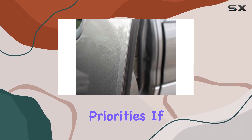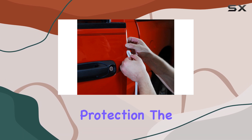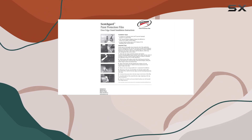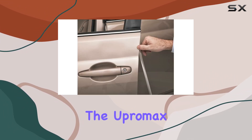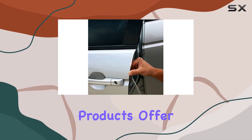But which one should you choose? It ultimately depends on your priorities. If you're looking for a virtually invisible solution with heavy-duty protection, the 3M door edge guard might be your best bet. However, if you prioritize self-healing technology and high-gloss clarity, the Upper Max door edge protection film could be the way to go.